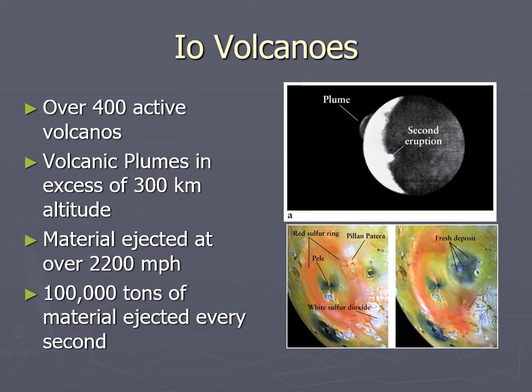There are over 400 active volcanoes on Io. They are so active that material is spewed outward at up to 2,200 miles per hour — supersonic velocity — with lava spewing up to a height of 300 kilometers, almost the altitude at which the International Space Station orbits Earth. Just months later the surface completely changes, and the colors you see are from burnt and heated sulfur. Each of these volcanoes is spewing up to 100,000 tons of material every second.